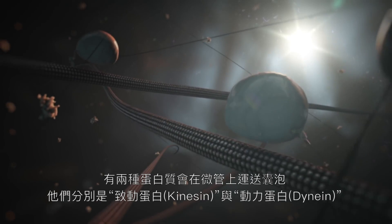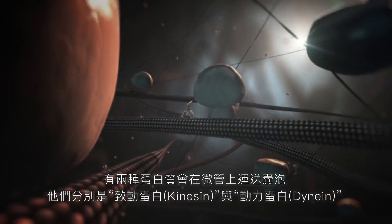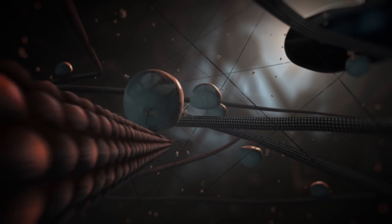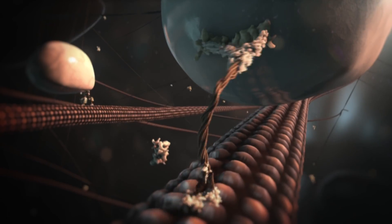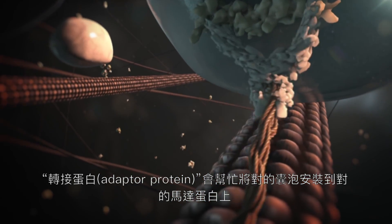Two types of motor protein, kinesins and dynein, transport cargos along microtubules. Adaptor proteins help to couple the correct cargo with the right motor protein.